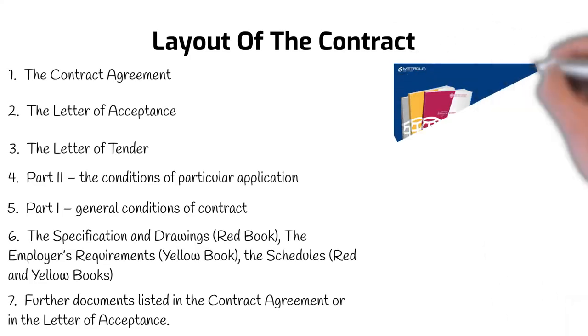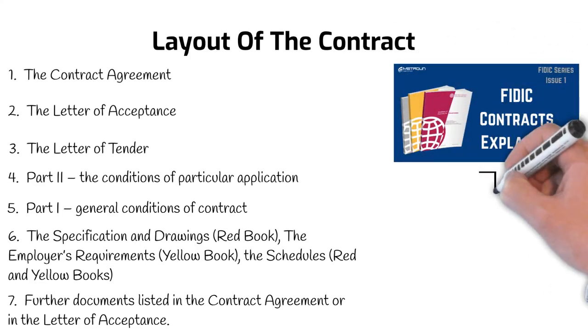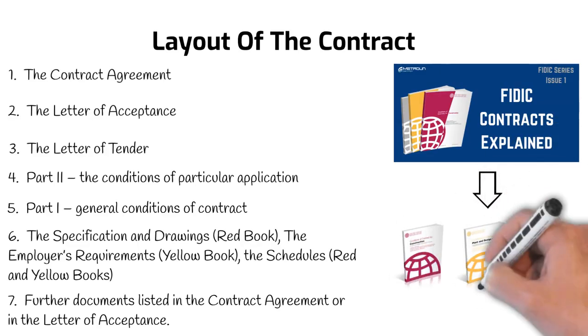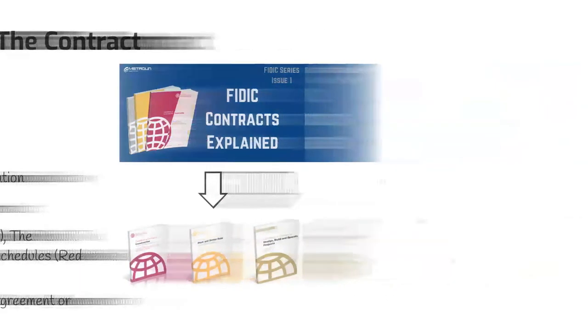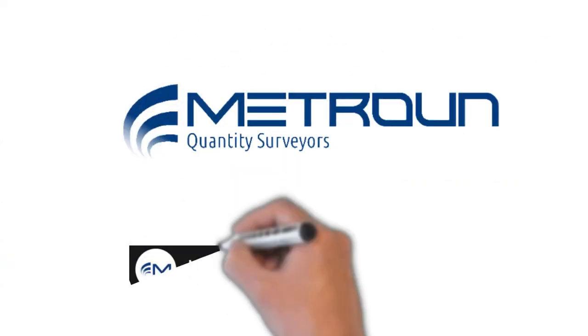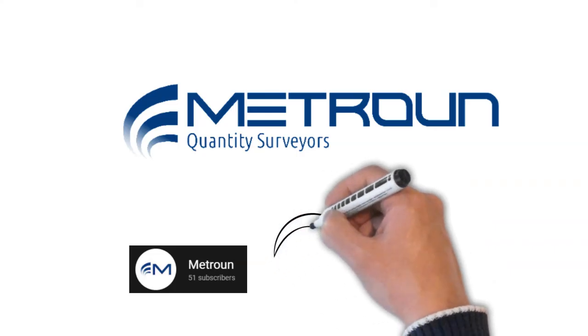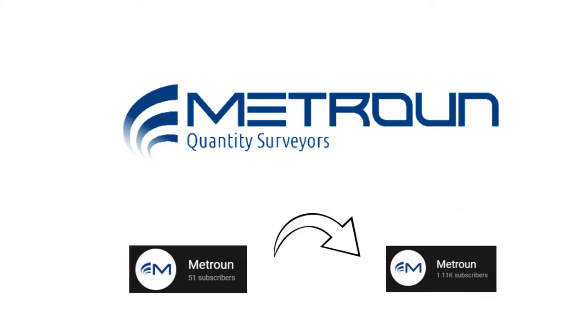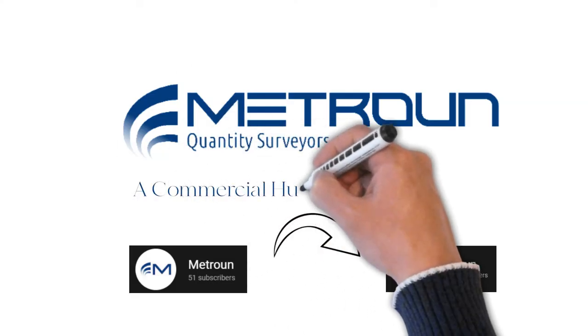This video is the start of a mini-series where we'll dive into the main books in a more detailed manner to ensure you have a good understanding of these contracts. We at Mitrone would like to thank each and every person that has subscribed to our channel — over the last week we've hit a monumental goal with over 1,000 subscribers. If you haven't subscribed, please do — it only takes a couple of seconds and really helps us provide more tools and content for you. Mitrone: a commercial hub for your business.